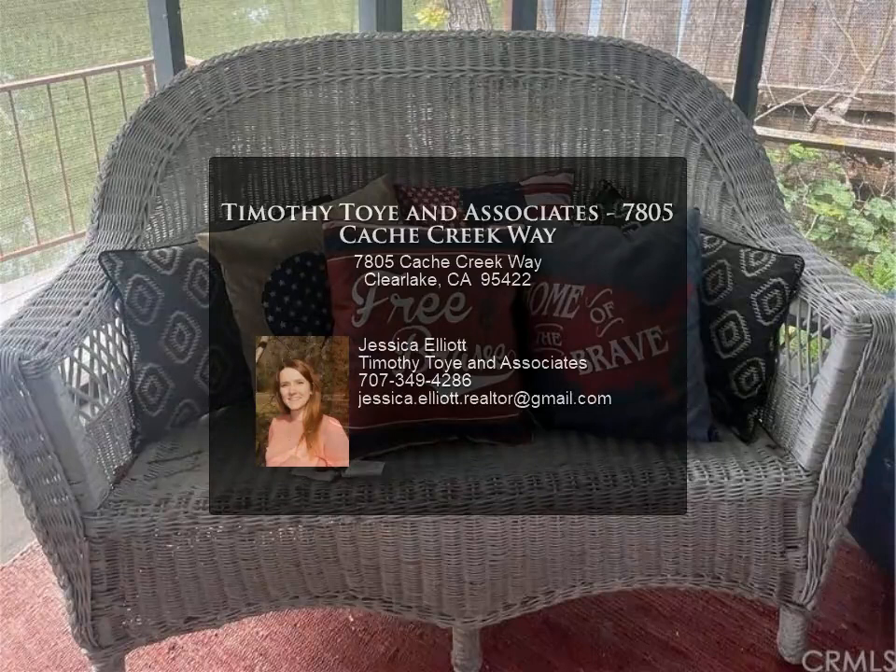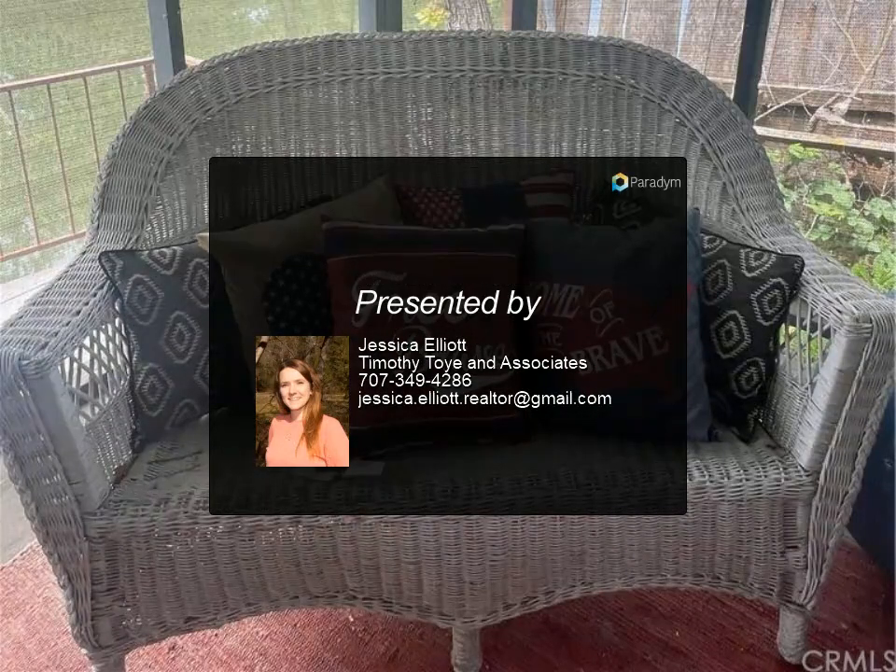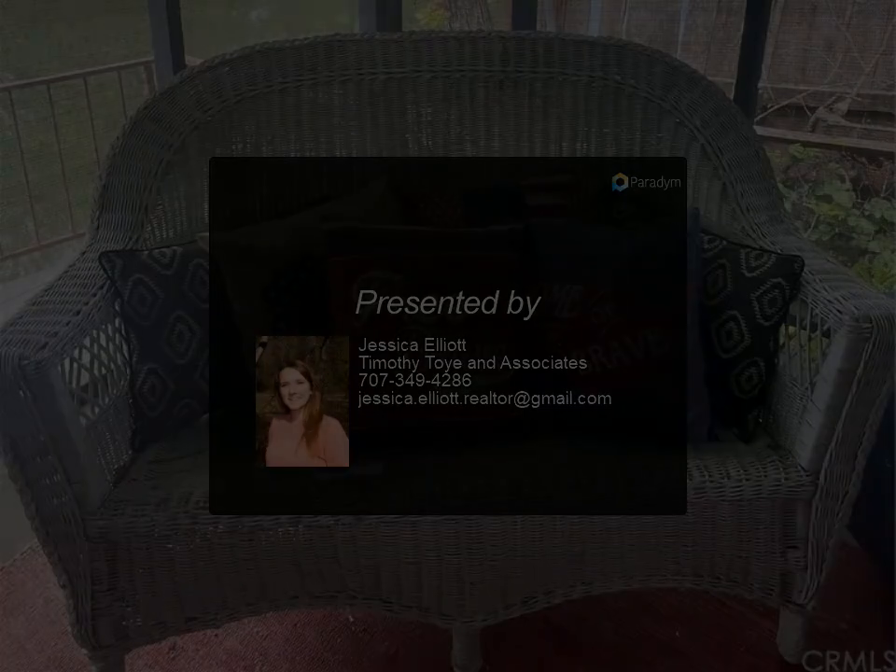The home also includes a carport and small storage shed. Priced to sell — this is a must-see. More pictures coming soon. For more information, review the details.